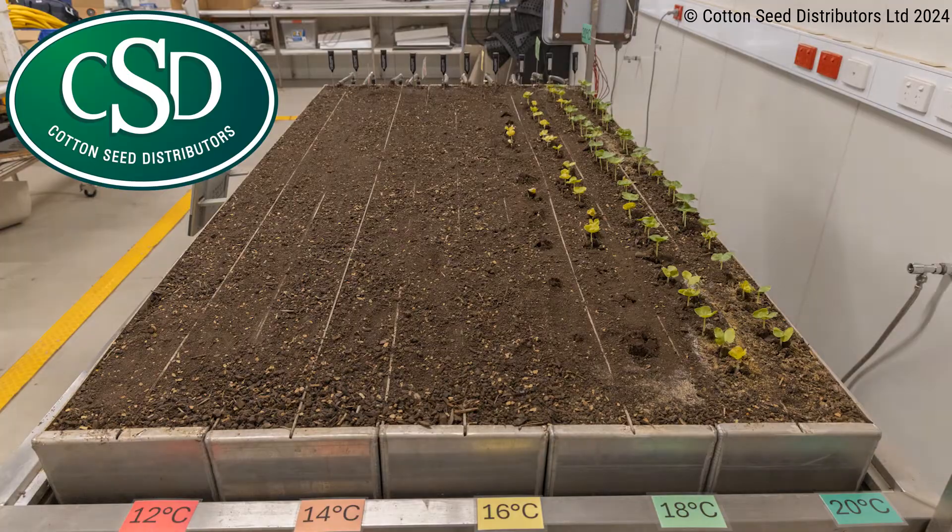While there was some movement in the 16 degree trough, no seedlings actually emerged at this temperature.